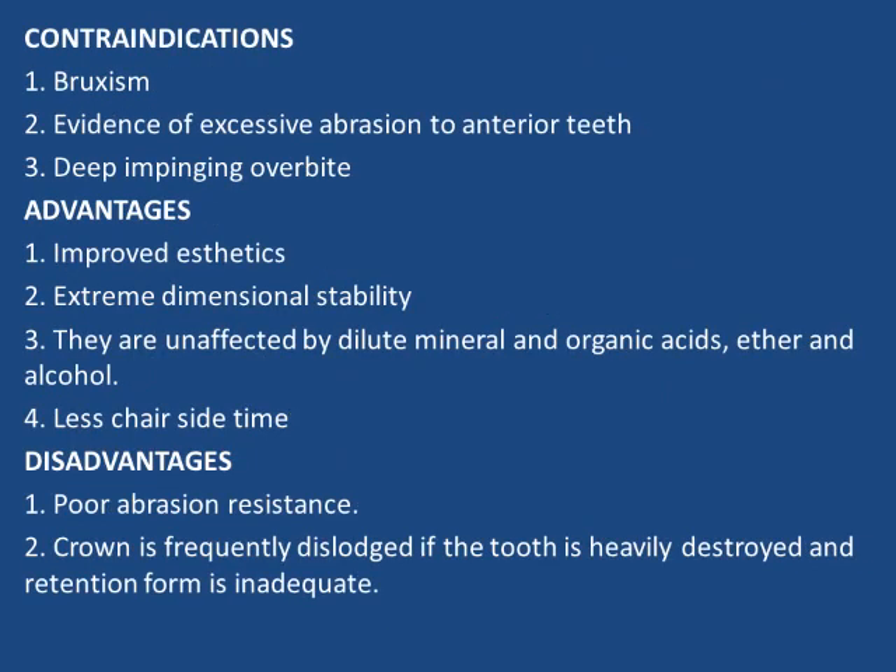Contraindications include bruxism, evidence of excessive abrasion to anterior teeth, and deep impinging overbite.